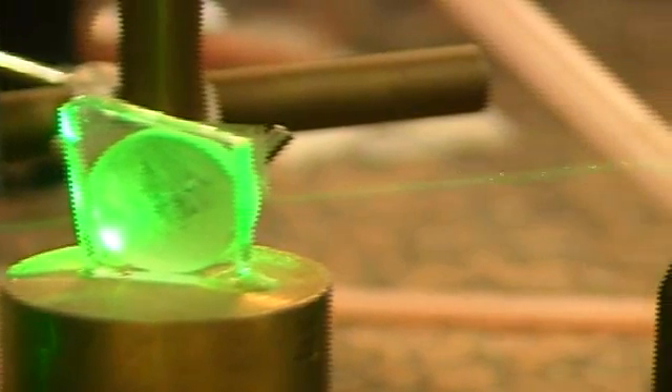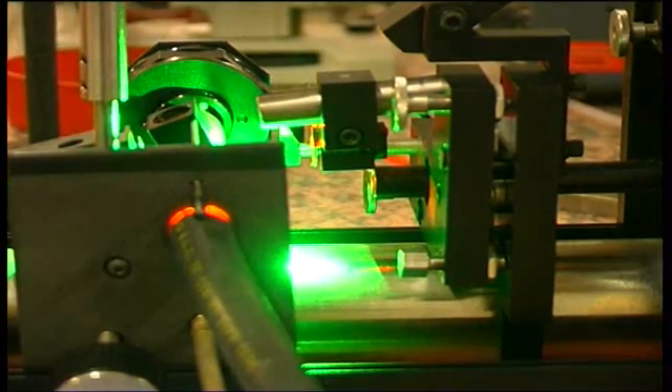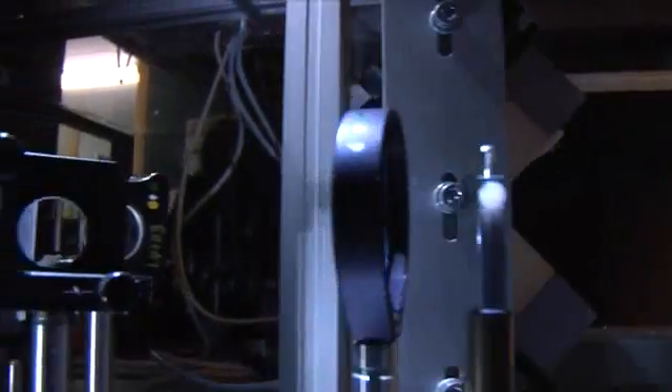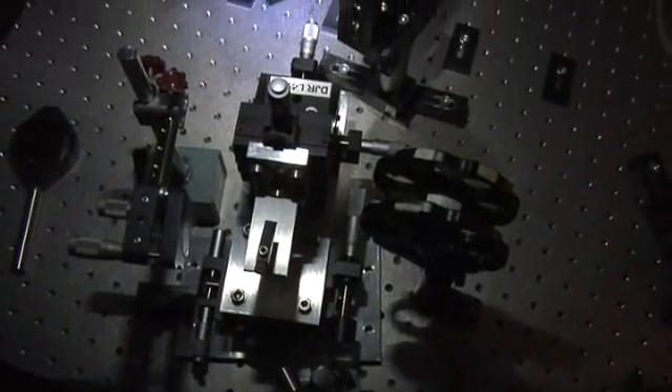The first fibre laser was actually generated by Eli Schnitzer and his co-workers in the 60s. But of course, his work — he used a flash lamp, he wrapped a fibre around a flash lamp — preceded the telecommunications fibre, which gave us this wonderful low-loss medium. And so, it stopped at that point.